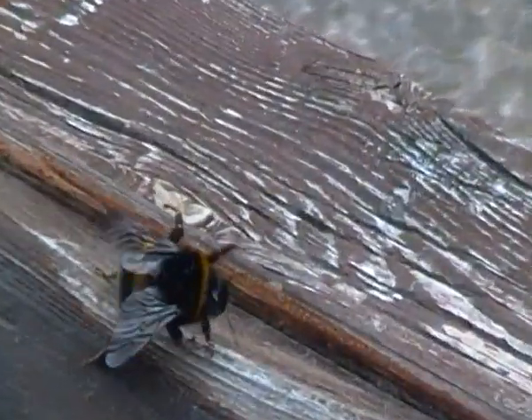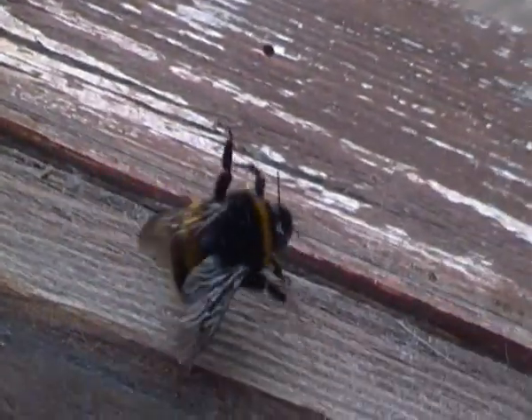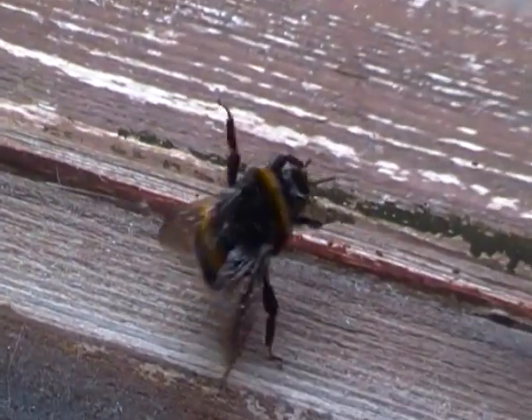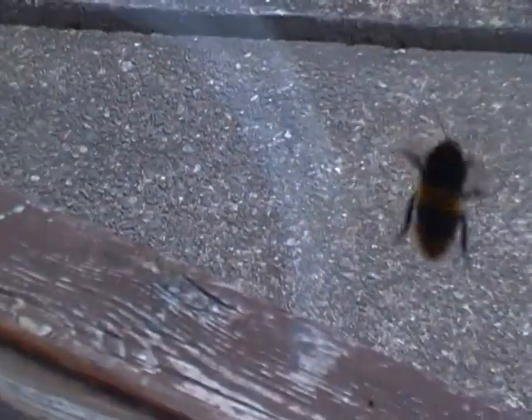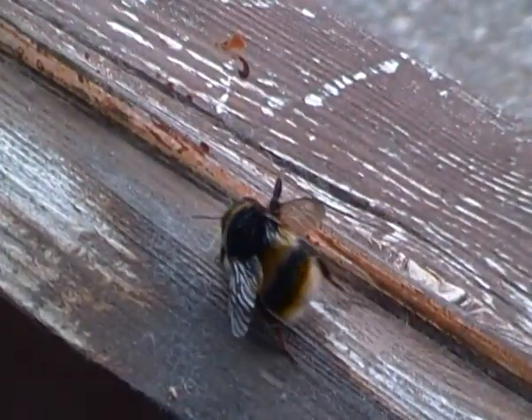I can tell this is a queen bumblebee — because of its size and we're still in March, a time where queen bumblebees are most commonly seen looking for new homes to make their nests. And this is a queen buff-tailed bumblebee, in case you're wondering.